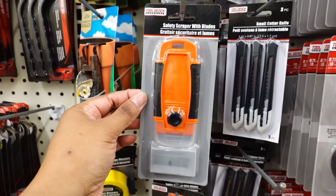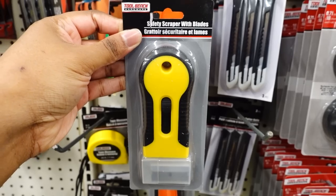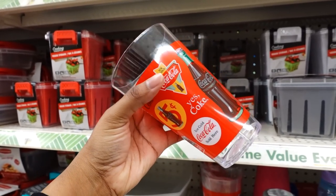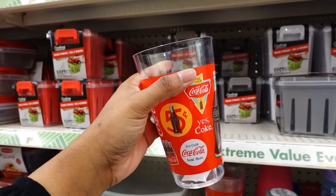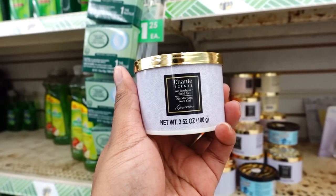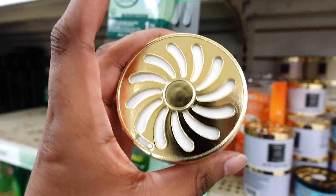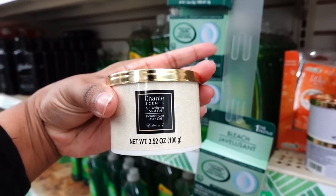I haven't seen this in a while — the safety scraper with blades. They have this one and also this one. They only have three of the plastic cups left. I didn't see this last time. If you wonder where I'm at, I'm on 94 and I'm out in East Point, Michigan. They have some new air freshener gel — this scent is 3.5 ounces. I love the gold top. Here's another scent. I just like how Dollar Tree packaged this.